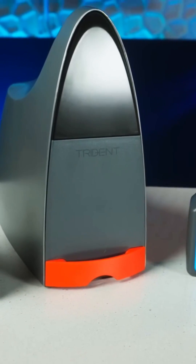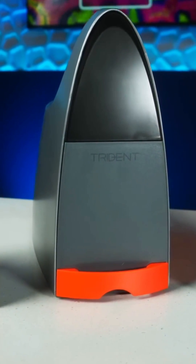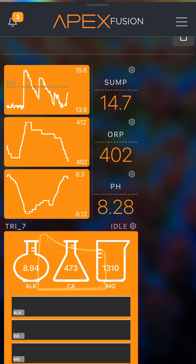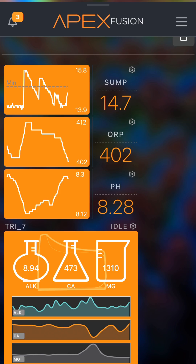The Trident from Neptune Systems makes what is arguably one of the most tedious parts of reefing a total breeze, and provides a ton of insight on the major three elements: alkalinity, calcium, and magnesium.